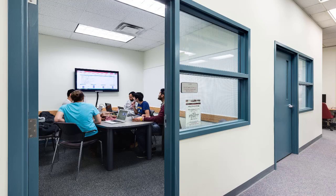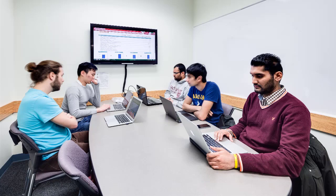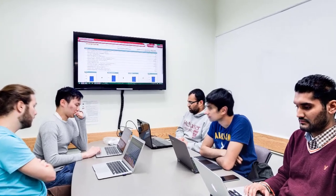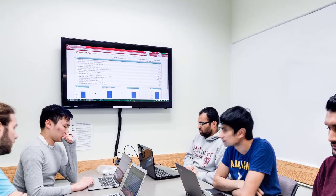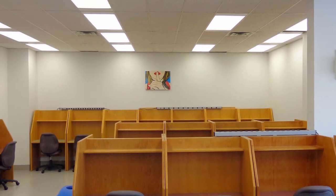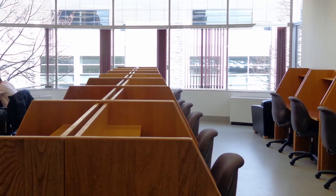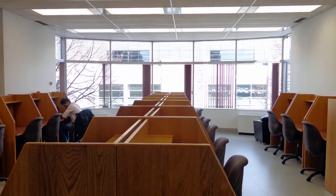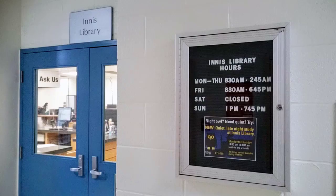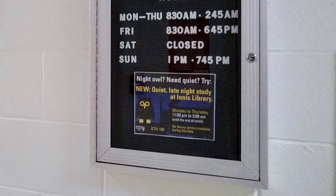Have a group presentation coming up? Why not book one of our very popular group study rooms to practice with your classmates? Each room includes a monitor and wall-to-wall whiteboard. If you require absolute silence to concentrate, the silent study room in the east wing provides a noise-free environment. The library even has late-night hours during crunch time, so you can stay as late as 3 a.m. on selected days of the week.